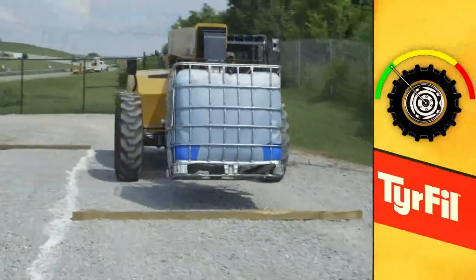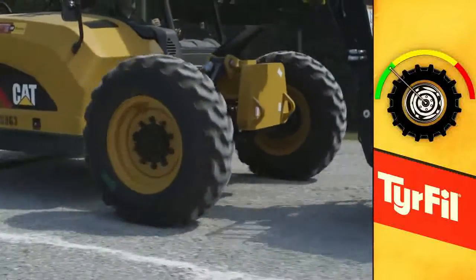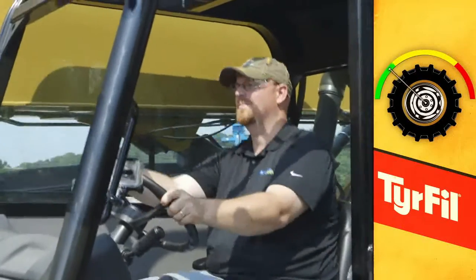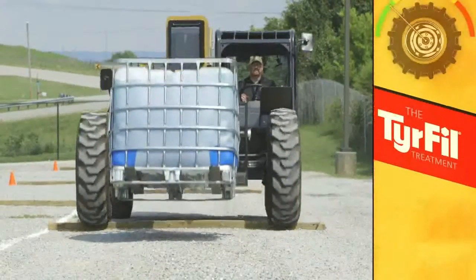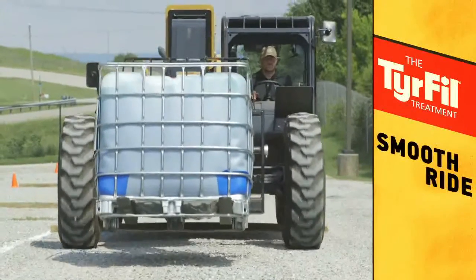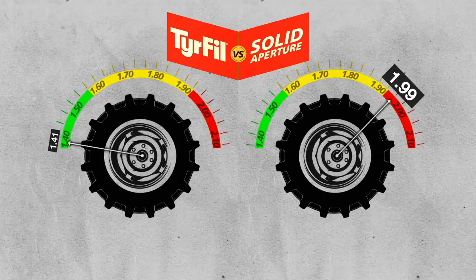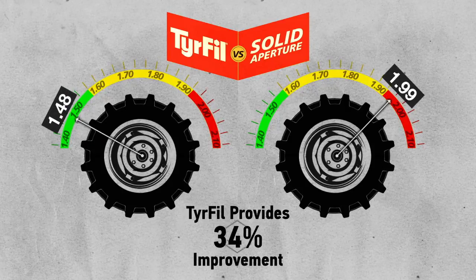Now check out TireFill. With the best shock absorption of any tire on the market, TireFill transfers the lowest G-force shock to the equipment and operator, avoiding that solid shock associated with solid aperture tires. We call it the TireFill treatment, which means a smooth ride and a safe ride. TireFill's superior shock absorption technology provides a 34% improvement over solid aperture and wins by a knockout — proving it's what's inside that counts.